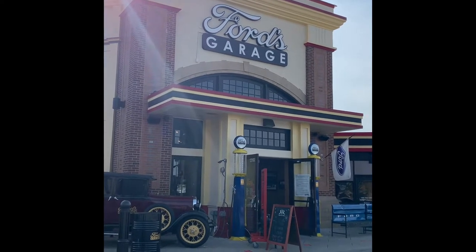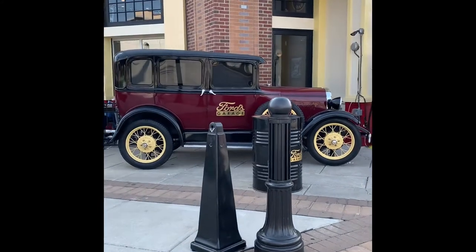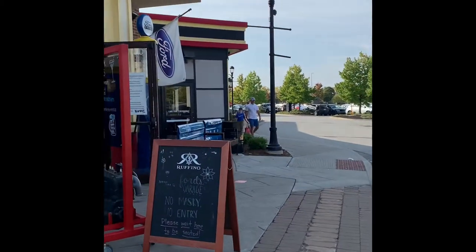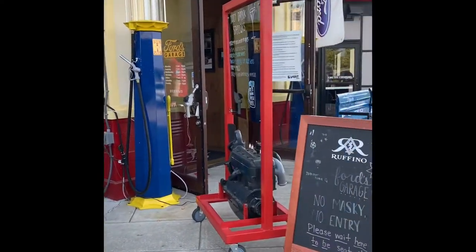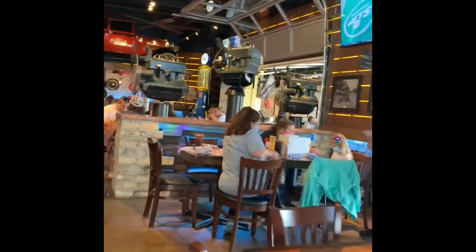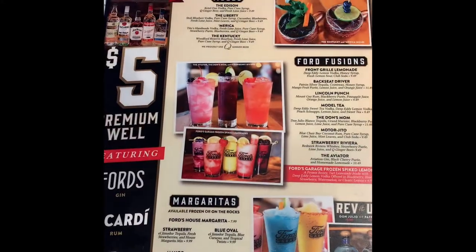Today we are going to eat at Ford's Garage here in Noblesville, Indiana. The restaurant has some vintage Ford automotive pieces — an indoor-outdoor vibe, old gas pumps, and even the benches are old truck tailgates. It's really nice.